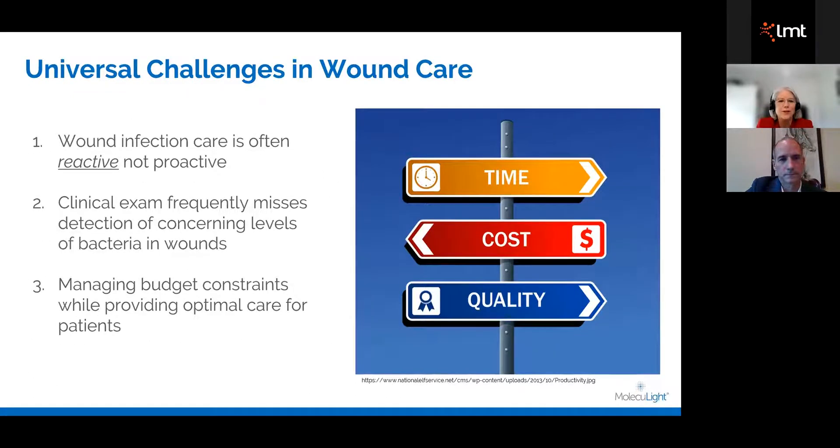We all know there are universal challenges in wound care — whether it's time, cost, or quality — and infection places a huge burden on healthcare services universally. But we forget sometimes the burden it places on the individual patient: increased time in hospital, increased time with appointments. Here in Australia, many times patients have to self-pay for their dressing products. There's a premise that wound infection management is often reactive versus proactive. Do we have to wait until the wound is blatantly telling us it's infected — is that a challenge with just visual assessment?